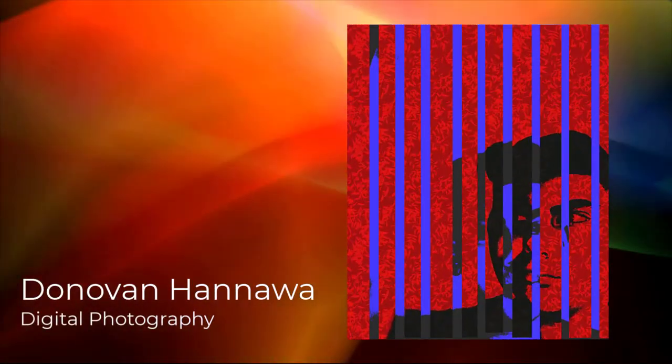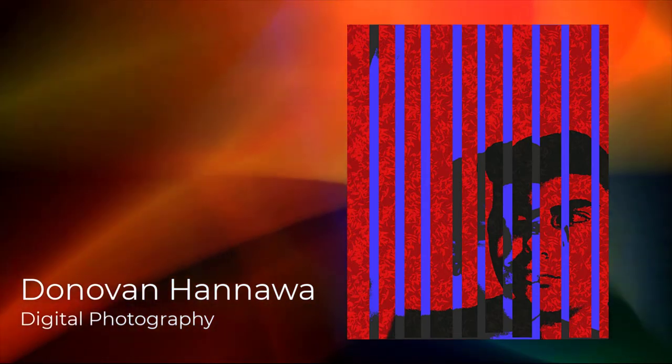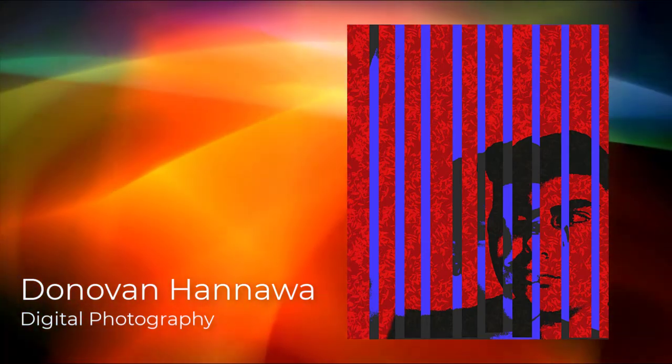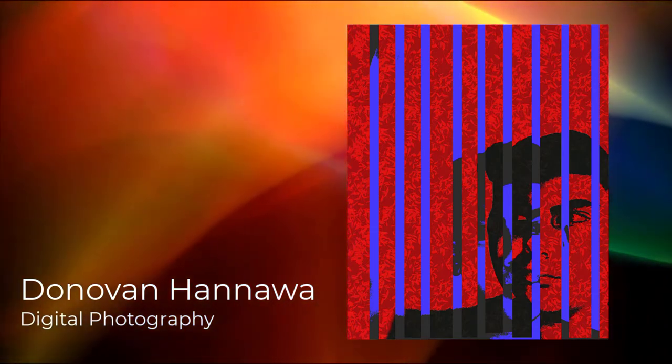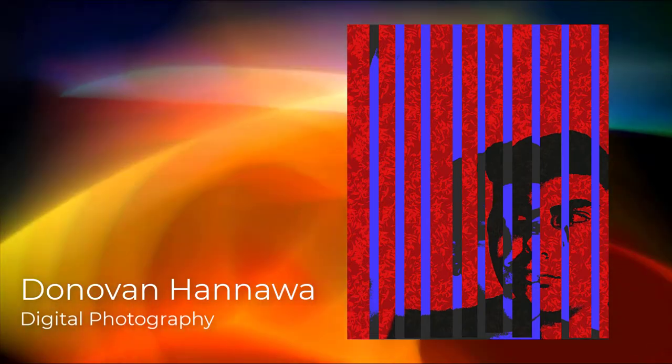Hello, my name is Donovan Hanawa. I'm an eighth grader at Davis Junior High. I made this emotional kind of project for my photo and film class. It is about taking two pictures and making them into strips, but I took it a step further by turning the two pictures into pop pictures of myself.